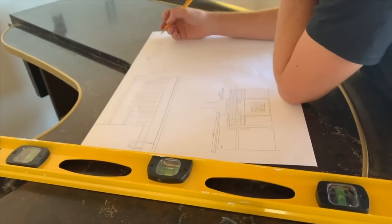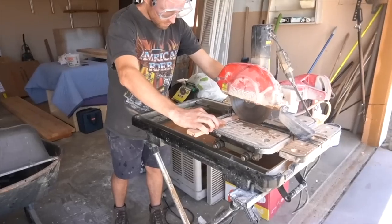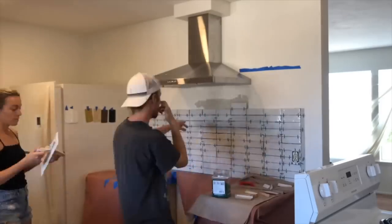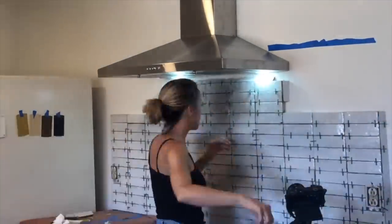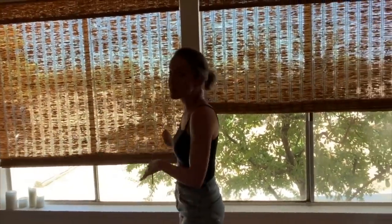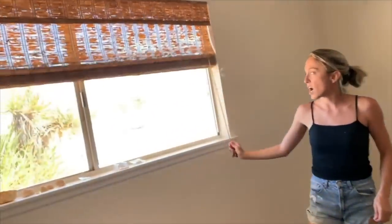We finished the tile! We got the blinds installed - best day ever. We had to stop tiling because the blind installer came. We were so excited when we got the blinds because it started to feel like a real home - we got to take the sheets off the windows. We splurged on these blinds and loved them in all the bedrooms.